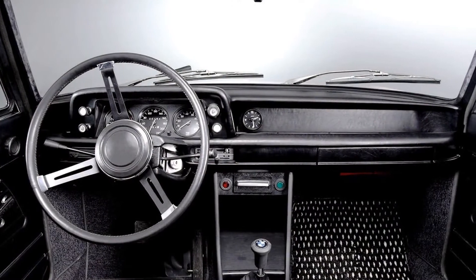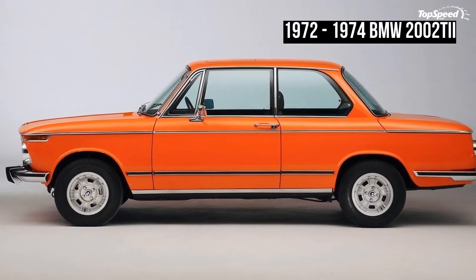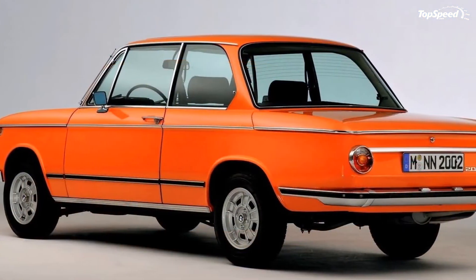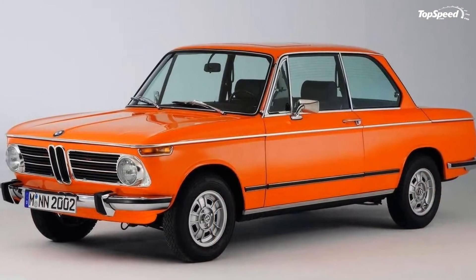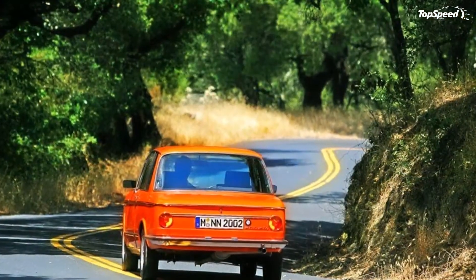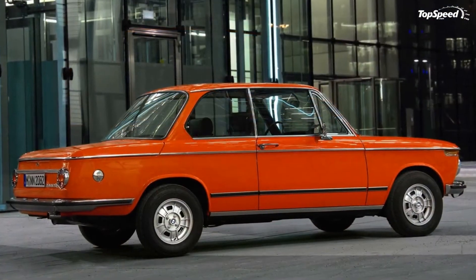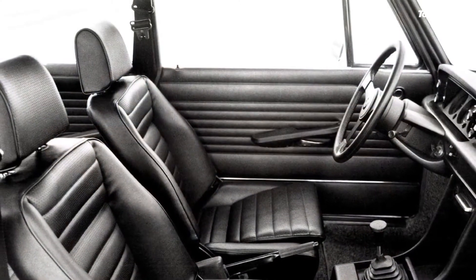The 2002 arrived stateside in 1967 to instant success and rapid, highly profitable sales. US dollars were better than gold in 1960s Germany, making these sales even more important. A performance TII variant in 1972 was the least they could do to thank their newfound American car enthusiast fanbase. The popularity of the 2002 TII also helped salvage the tatters of the existing BMW distribution network in America, which was close to abandoning the roundel brand after a calamitous few years of no new models since the popular Isetta bubble car.